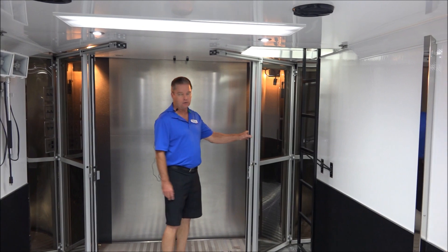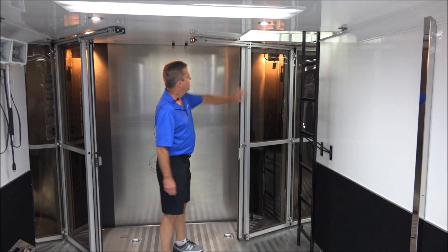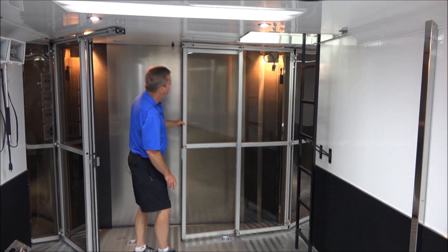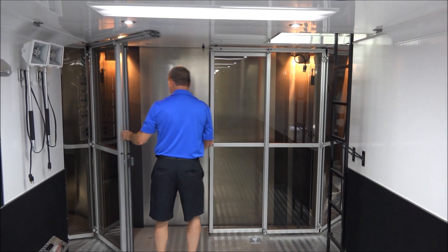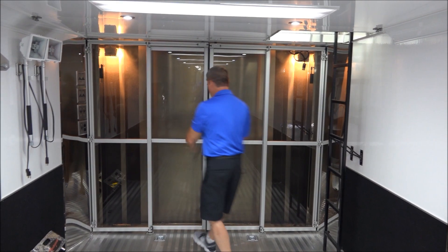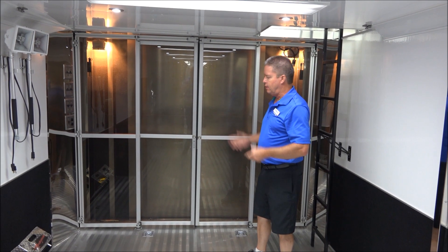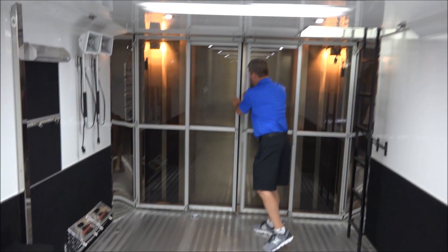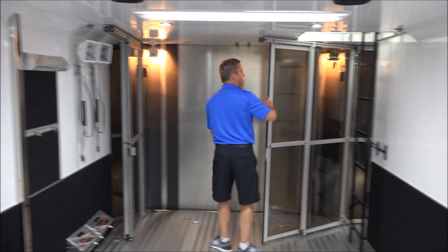Right now we're inside the back of the trailer, where you'd be putting your pit carts, your toolboxes, and such. This one actually does have the optional sliding glass doors at the back that you can set up when you're at the track. They allow you to keep the air conditioning in, provide a little more security, keep the heat inside the trailer, and you can slide them open to be able to load your pit carts downstairs.